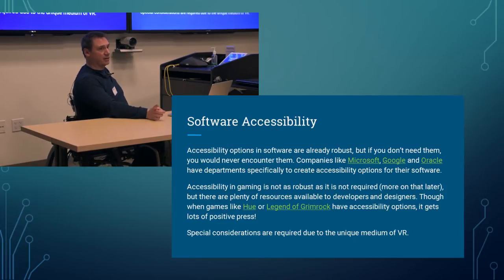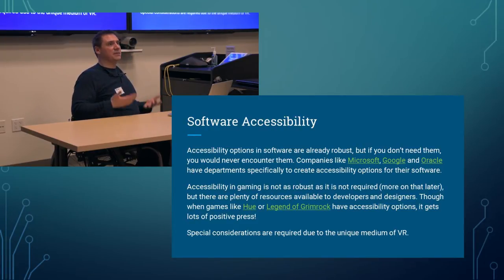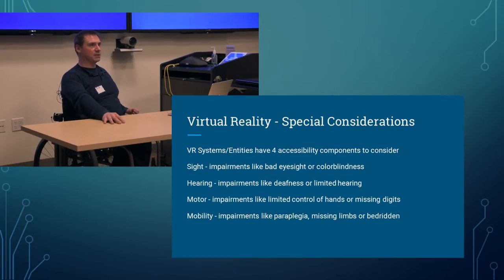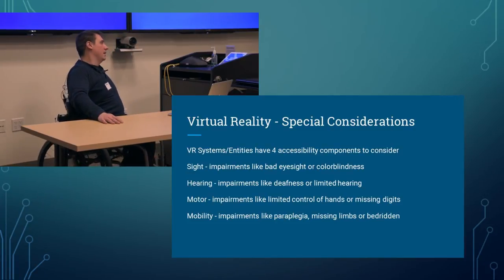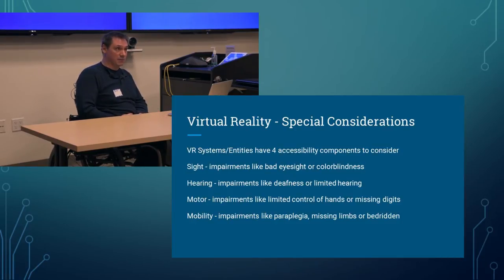Let's think about the specific needs of current VR systems. VR systems have four accessibility components I want you to think about. These are not a complete list, nor complete fixes — these are ones I've encountered and ways I've seen other developers attempt to address them: sight, hearing, motor control, and mobility.